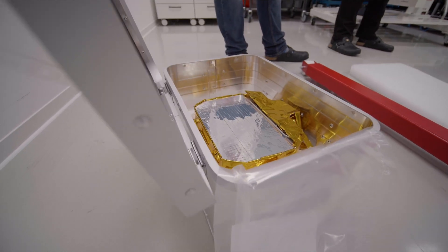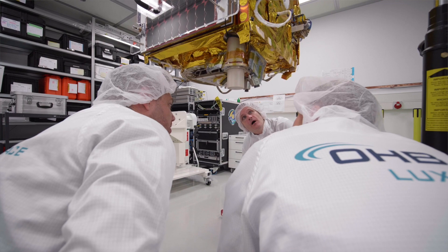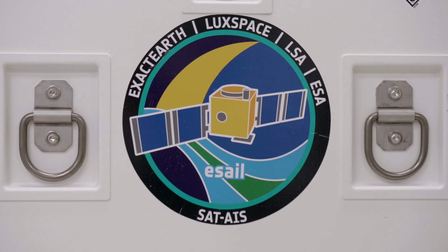The satellite is meant to provide vessel tracking services, and in this regard we have been working very closely with the European Space Agency. They have been supporting us from the very beginning of this project, and this has also been possible thanks to the collaboration of LSA, who have also been an important partner in developing this satellite and bringing it to the status where it is today.